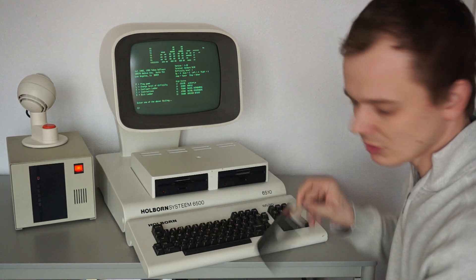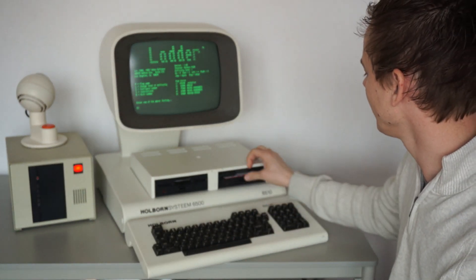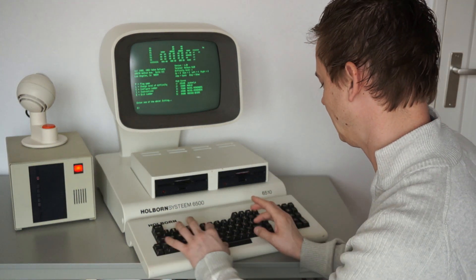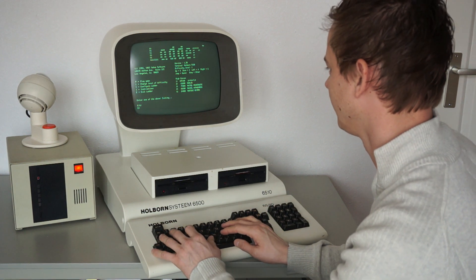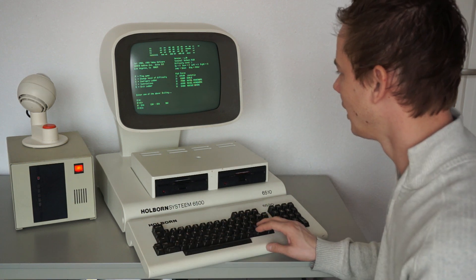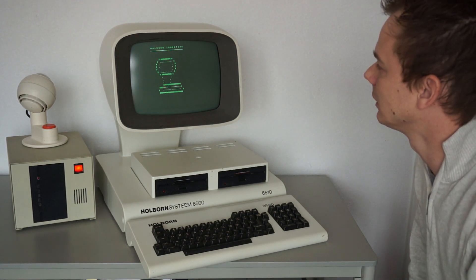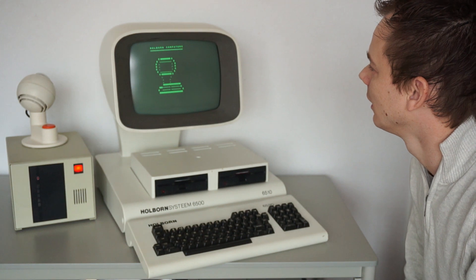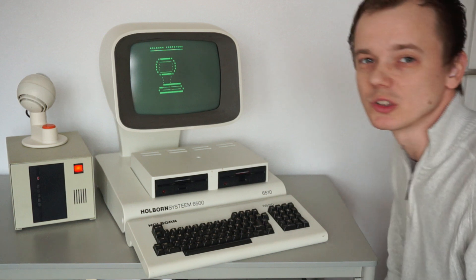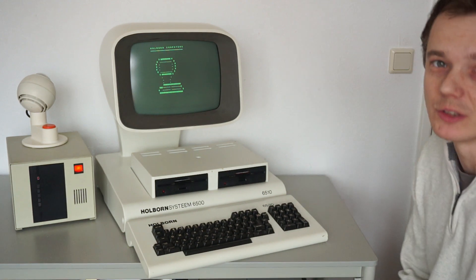There was actually also a demonstration for customers. It was a program that tells a bit about the machine itself, only it's in Dutch. Holborn was a Dutch company — Holborn stands for Born in Holland — and the machines were mainly sold in Holland.